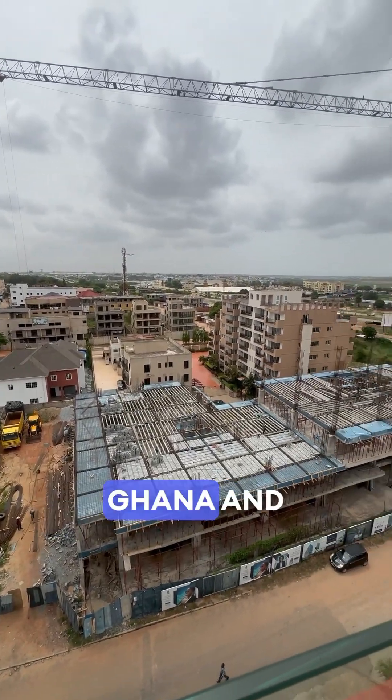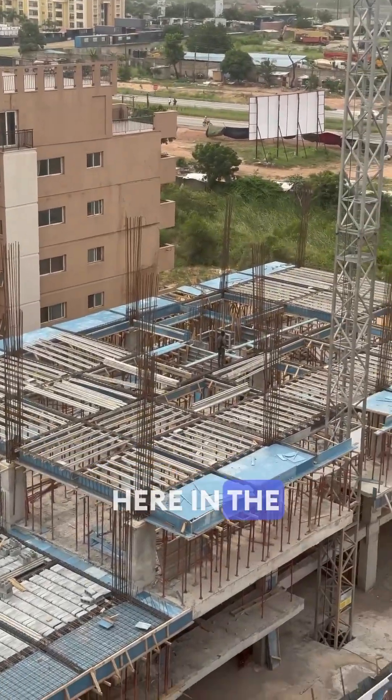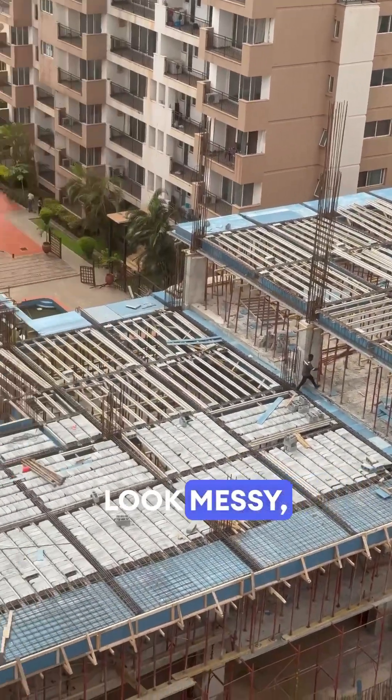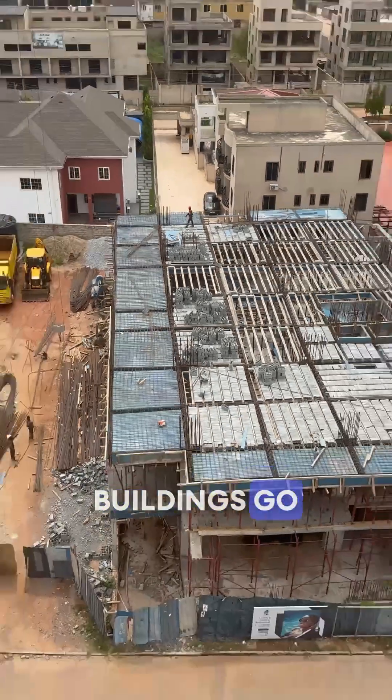If you've ever seen a construction site in Ghana and wondered, what's all this steel, wood, and concrete doing out here in the open? It might look messy, but it's a carefully layered system, and it's very different from how buildings go up in the U.S.